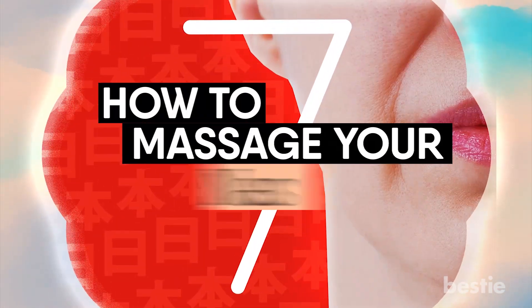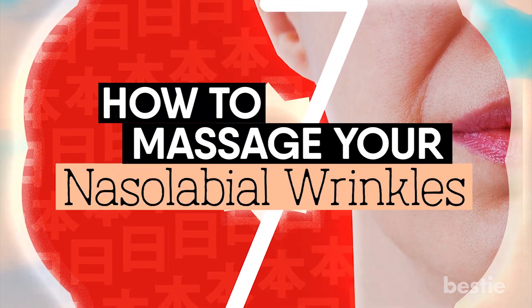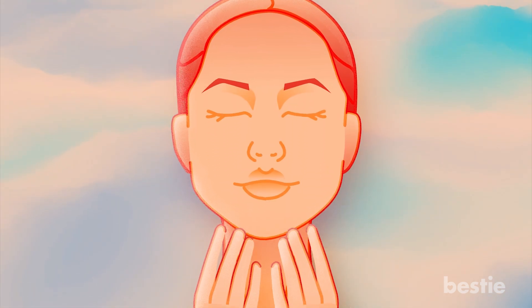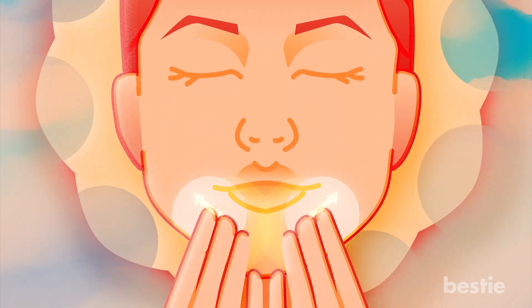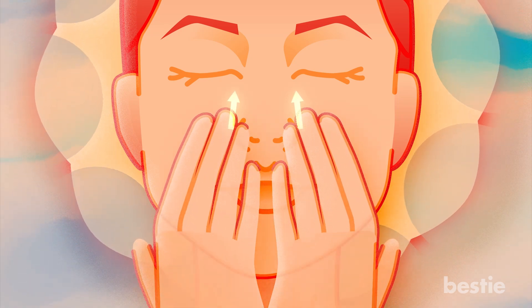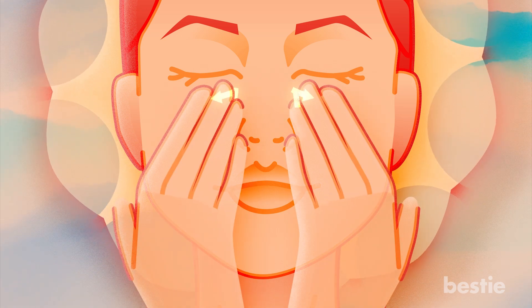7. How To Massage Your Nasolabial Wrinkles. These are the wrinkles that run from the side of your nose down to the corner of your mouth. Just as you did in the previous movement, place your hands toward your chin and press three fingers onto the center. Now move your hands toward the inner corners of your eyes while keeping the pressure and avoiding your lips. From there, move them toward your temple.